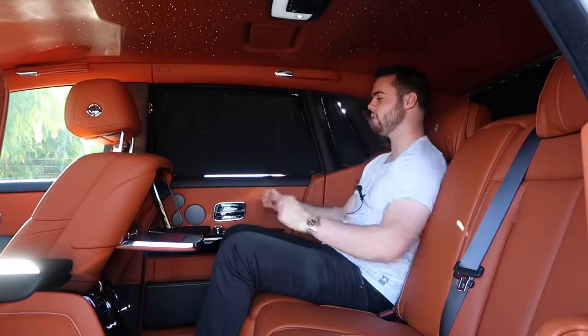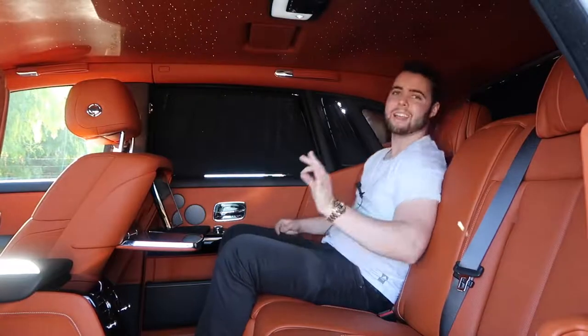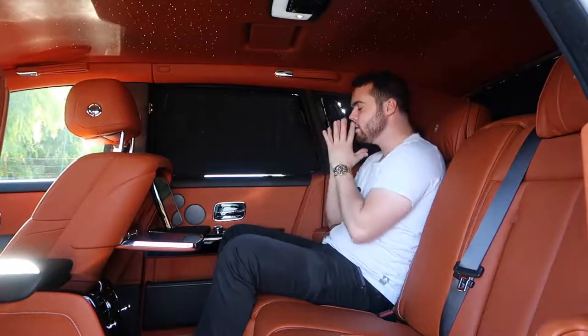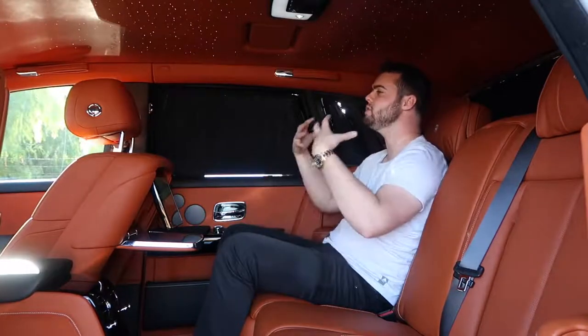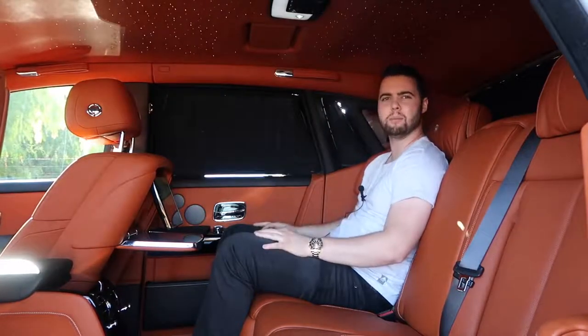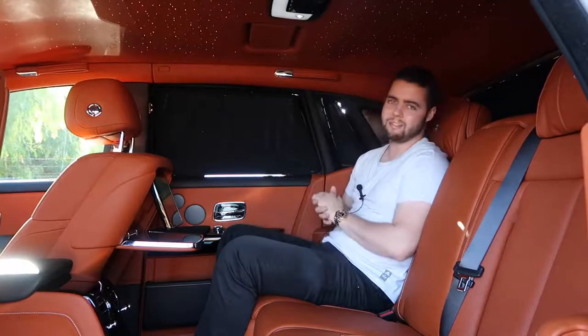Rolls-Royce states that most people actually choose to detach from all the technological features in the rear and simply relax — I can understand why. It is absolutely serene back here, and in a fast-paced world the Phantom gives you a cocoon of luxury to unplug and enjoy the ride. If you do need to stay connected, it does have a Wi-Fi hotspot.